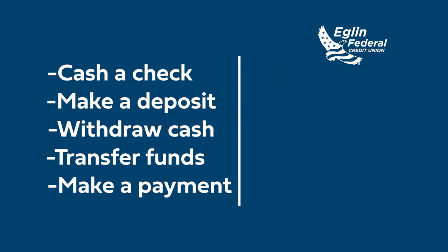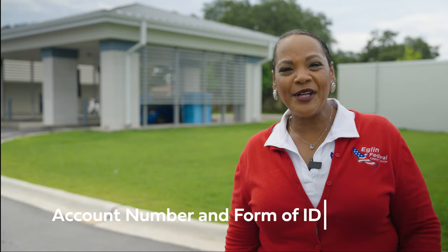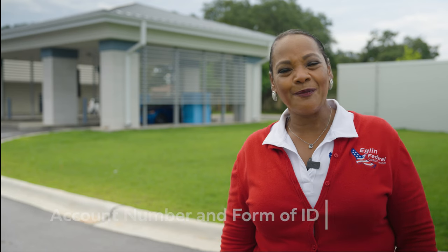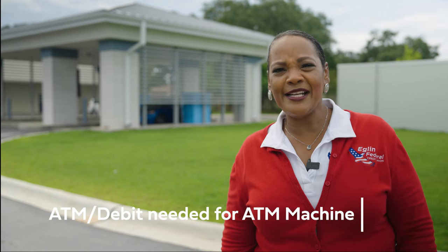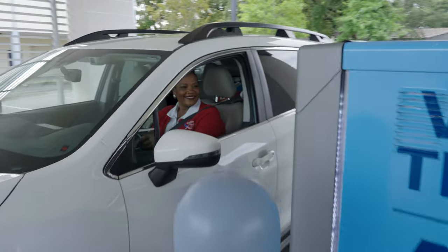Now for your convenience, you can cash a check, you can make a deposit, you can speak with a live teller without having to step foot in a branch. I'd recommend having your account number and a form of ID on hand. Your ATM card or debit card would only be needed if you're using the ATM machine. Just tap the screen and we'll see how easy it is to get started.